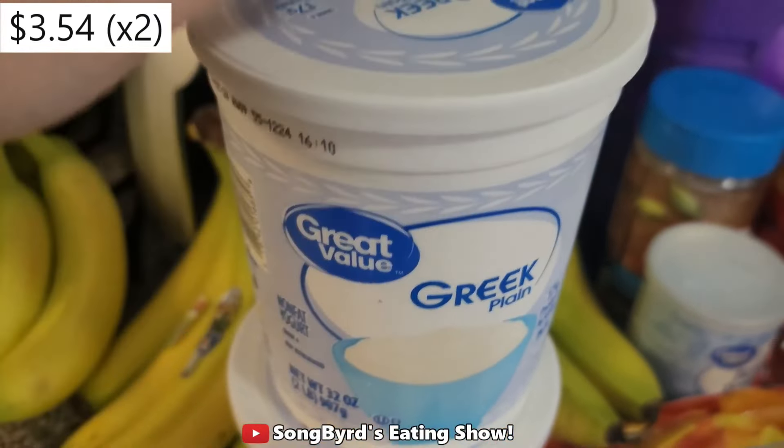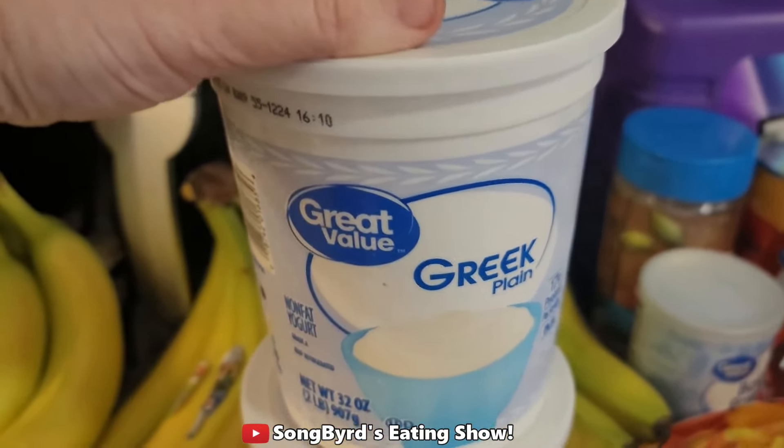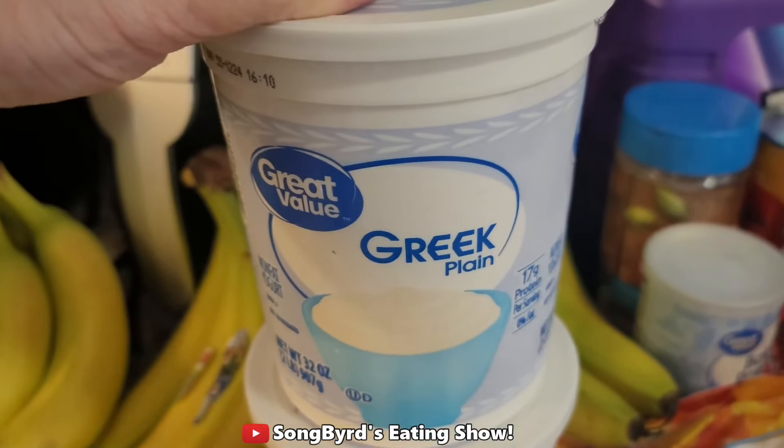First off I got my usual plain Greek yogurt. I use this to make bagels and stuff like that, for Greek yogurt bowls, etc. I usually eat this every single day so it's a part of my staple diet.